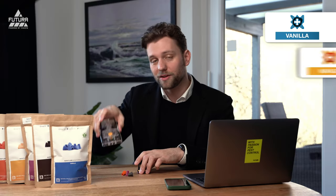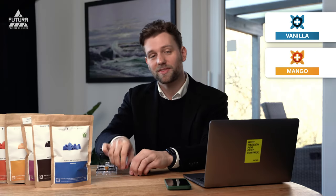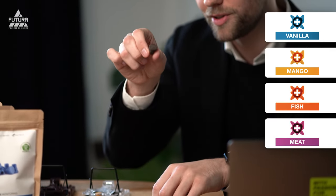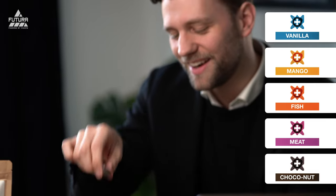They come in five very interesting aromas: vanilla, mango (also for roof rats that are vegetarian), fish, meat, and my personal favorite, choconut chocolate, which smells really fascinating — you really want to bite into that right away.